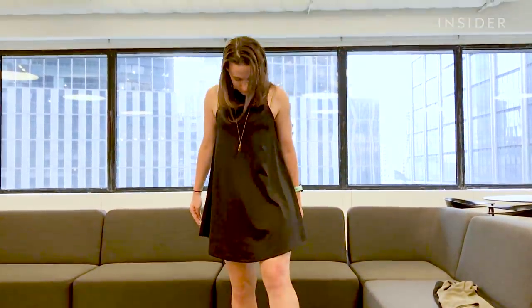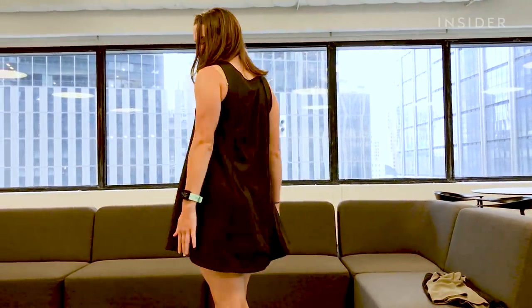I just got to work after going to the gym this morning and changing into the origami dress. I'm wearing it now. This is what it looks like.